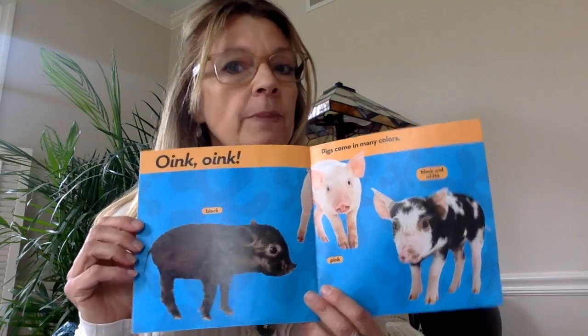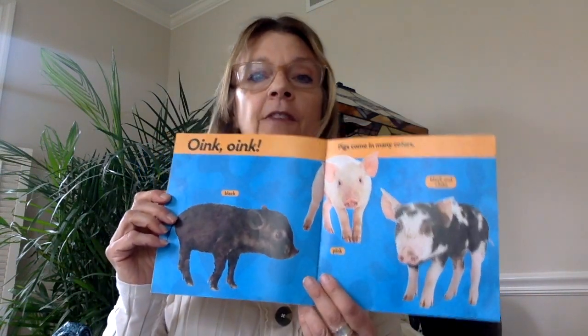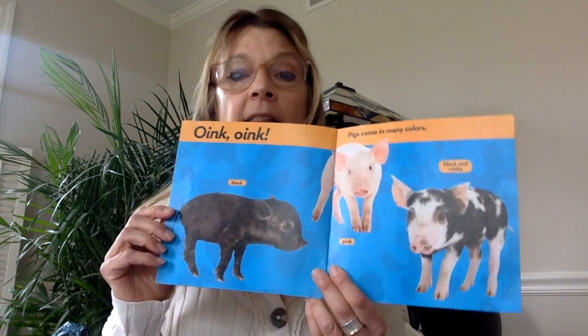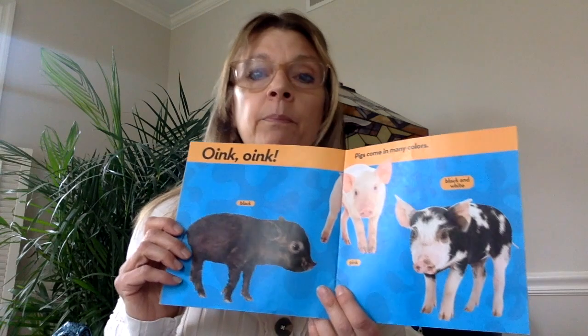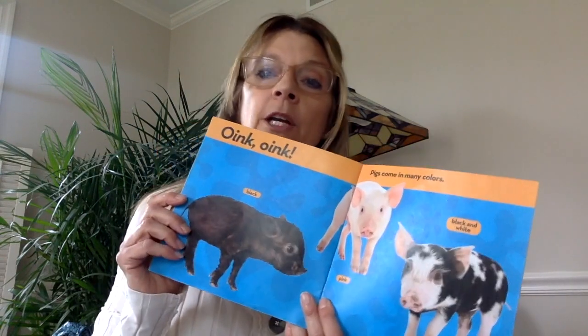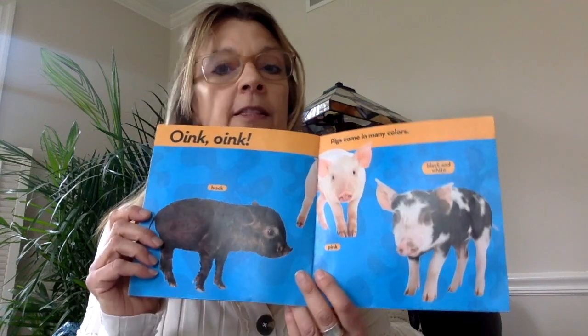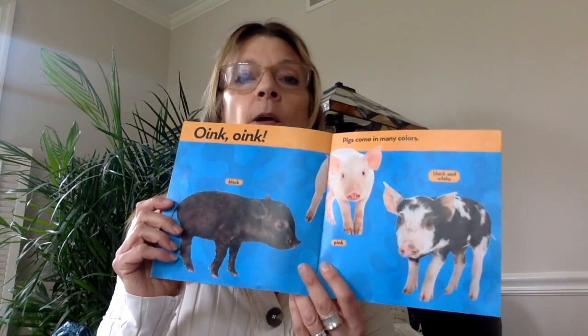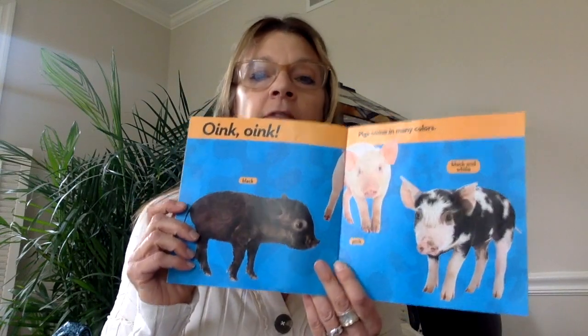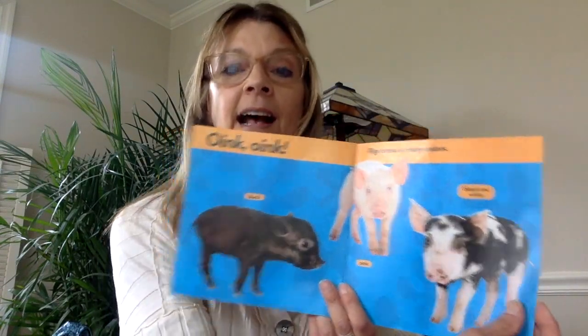Do you know the song? Old MacDonald had a farm. E-I-E-I-O. And on that farm he had a pig. E-I-E-I-O. With a oink oink here and a oink oink there. Here a oink, there a oink, everywhere oink oink. Old MacDonald had a farm. E-I-E-I-O.